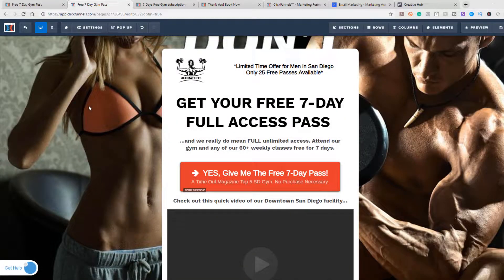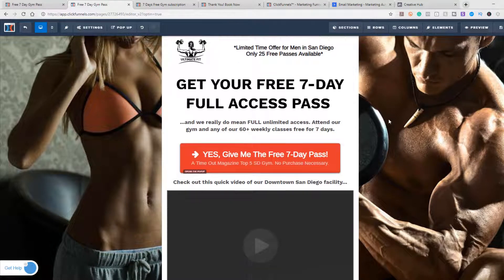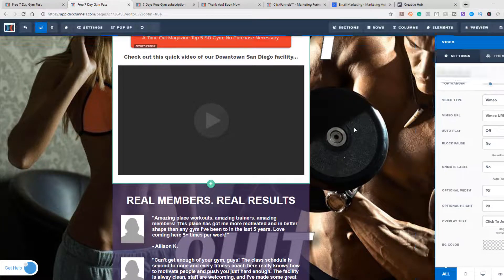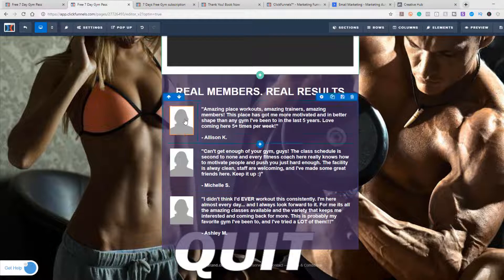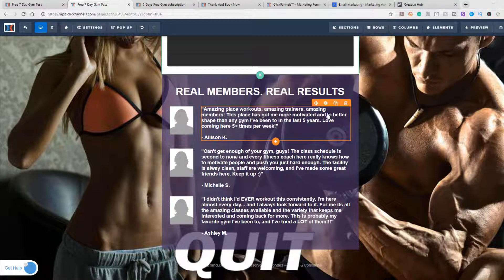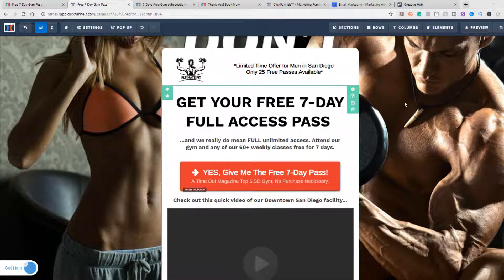You can go through and change your video — YouTube, Vimeo, Wistia, any of those work. You can change the picture to someone in your gym or fitness center, and you can change the text just by typing it in. It's that simple and very easy to use. So that's step one — you have to download the funnel.